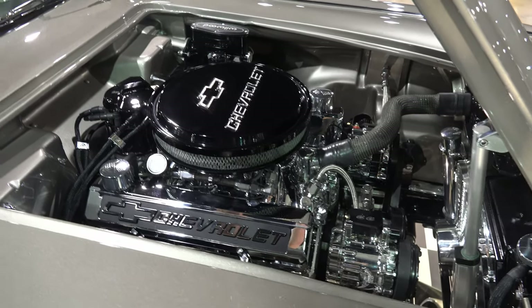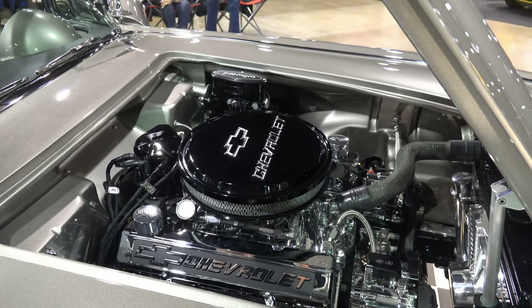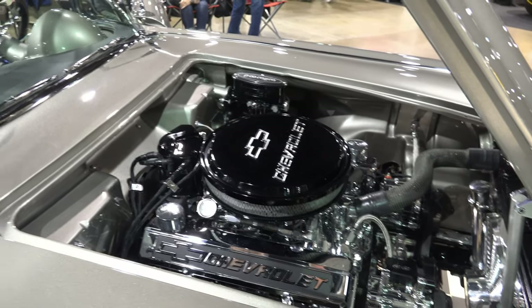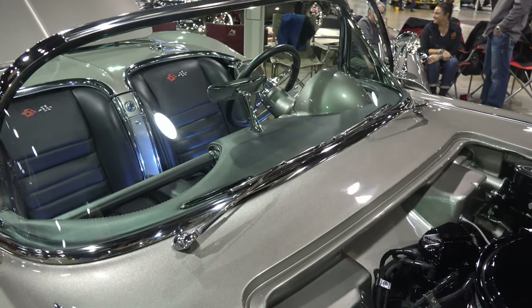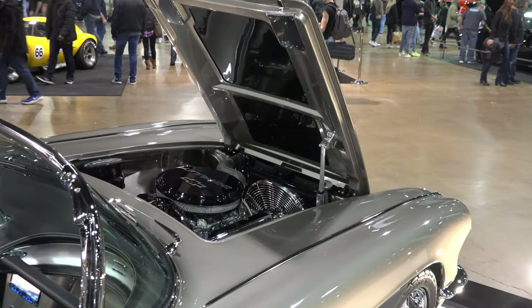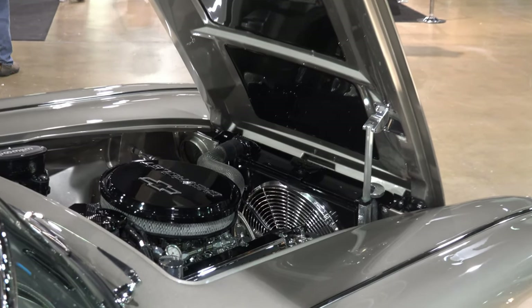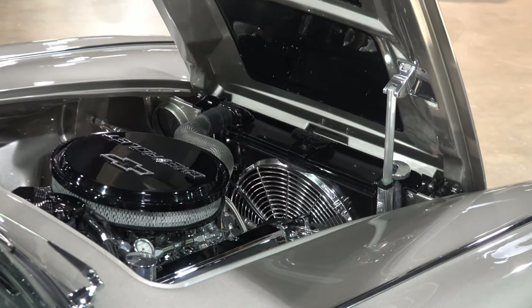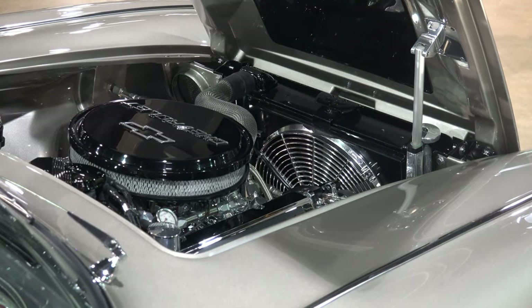In the interior, it's hooked up to a Tremec 5-speed and a hydraulic clutch, which makes it very easy to drive. It has a nice transmission and four-wheel Wilwood disc brakes. For the engine hood, we decided to do away with the old latch system and go with a linear actuator to raise and lower the hood. We had to make all the custom mounts and closeout panels to make that work.